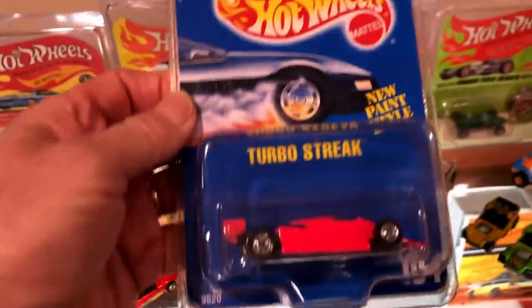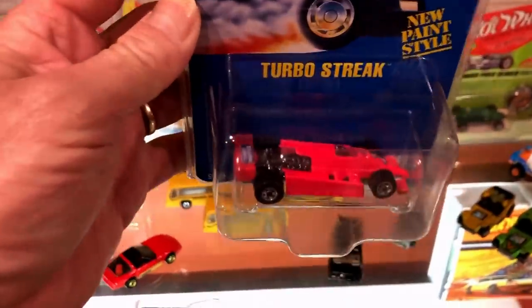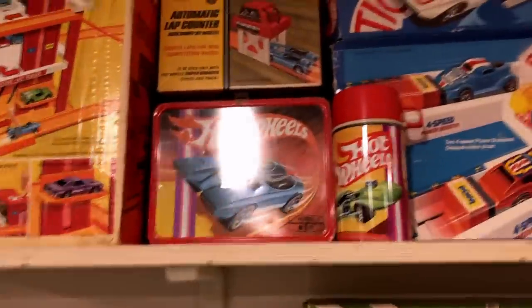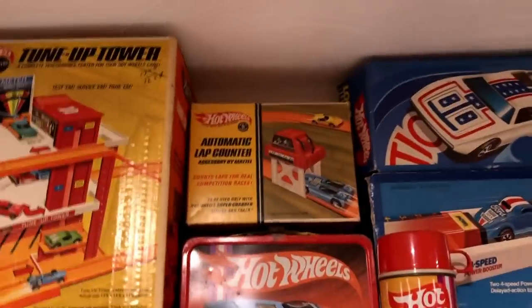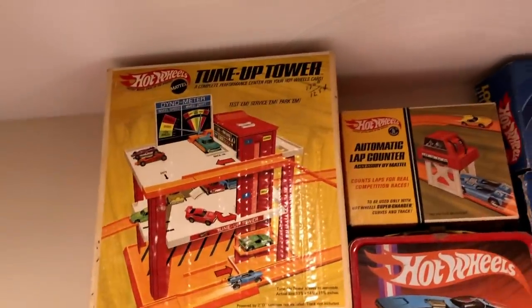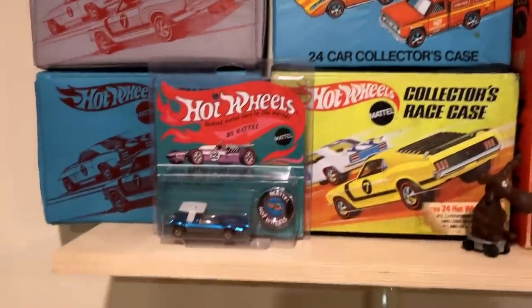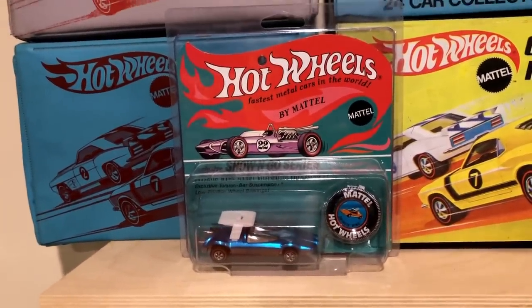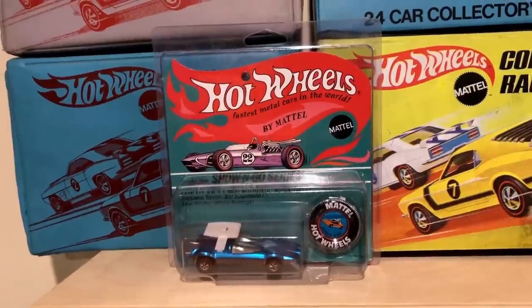Here's the turbo streak with the painted wing on it — it's hard enough to get anyway, and this one has a tampo missing on the side, so that's a pretty cool piece. That's my original lunchbox and thermos, automatic lap counter, tune-up tower, more car-carrying cases. That right there is a fake — you know, every now and then you guys will see Anita Smith or some of the guys on Redline sites talking about fake cards. That is one of them right there.